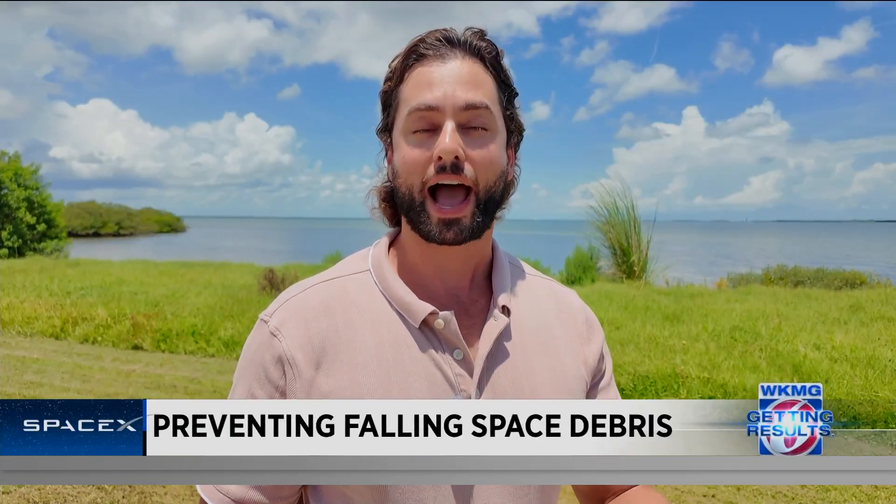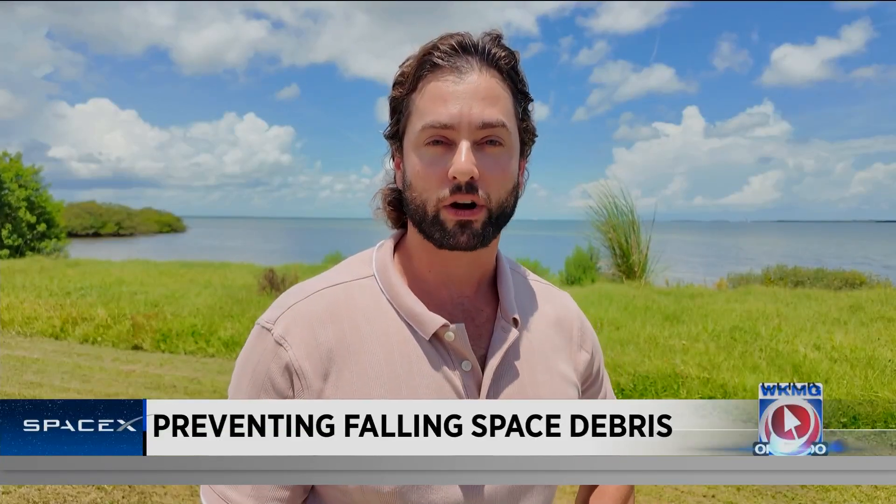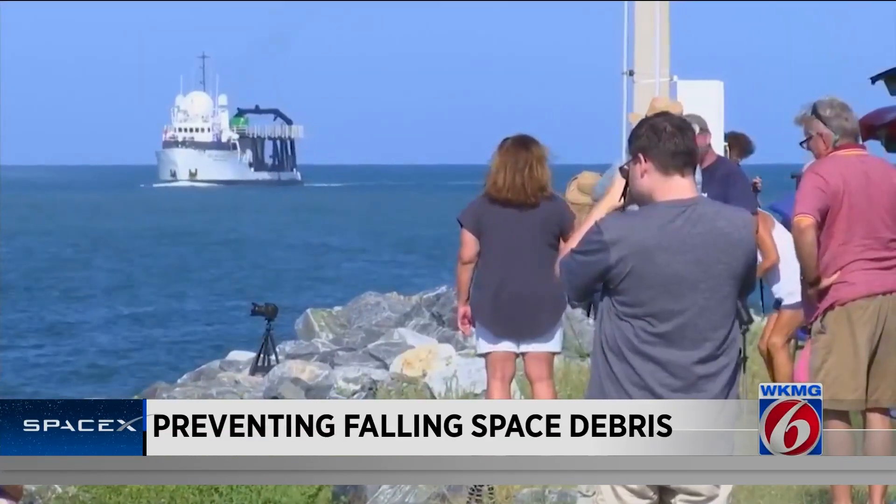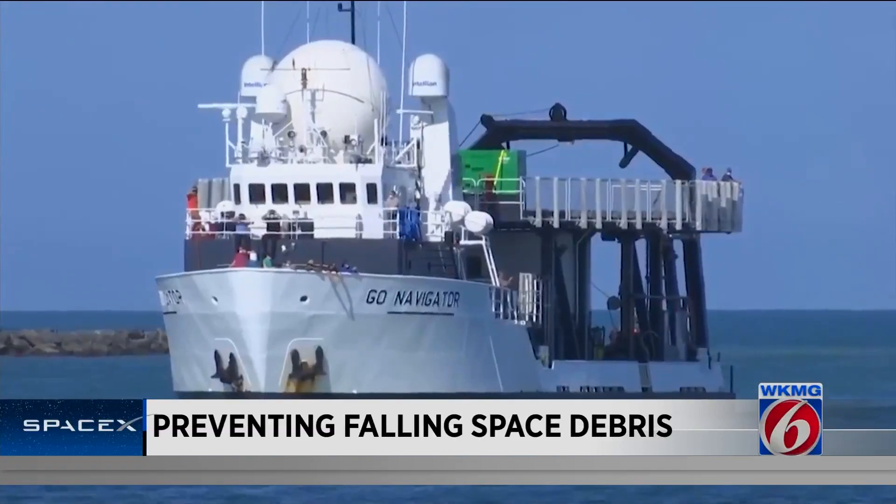So now SpaceX wants to go back to how they handled the trunk when they recovered Dragon in the Pacific — keeping it attached to the spacecraft until after reentry. They did it this way 21 times starting in 2010. "What we'll do is implement a software change to complete the deorbit burn before jettisoning the trunk, like we did with Dragon 1. Then the trunk will intentionally land safely uprange in an unpopulated area of the ocean."